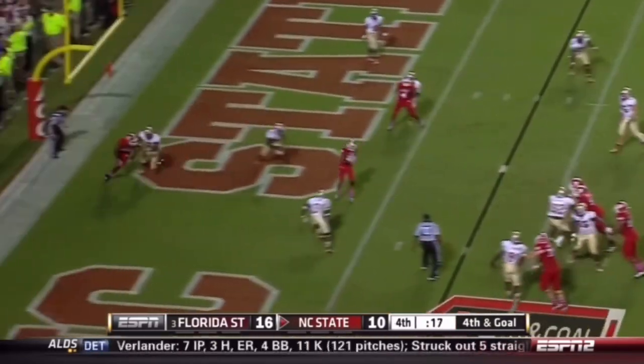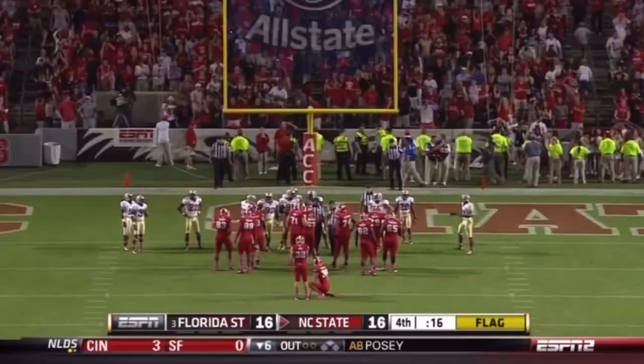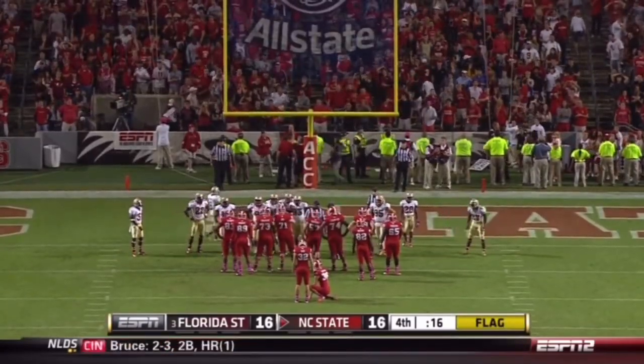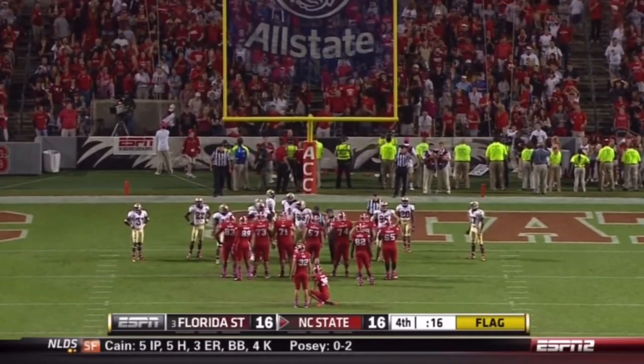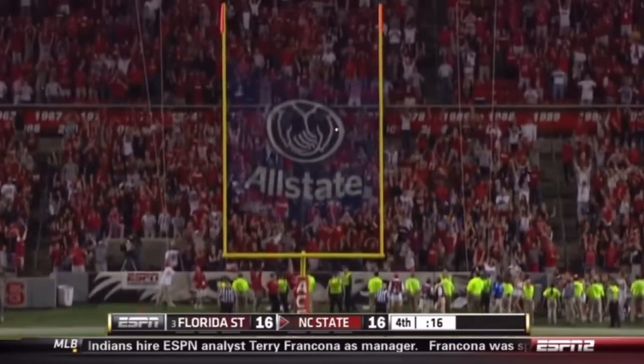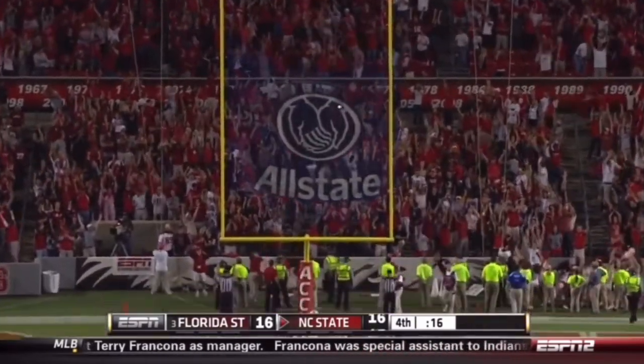Glennon — touchdown, Wolfpack! After the play, dead ball, number 31 of the defense — that 15-yard penalty will be assessed on the kickoff for the win. And the Wolfpack have a one-point lead.